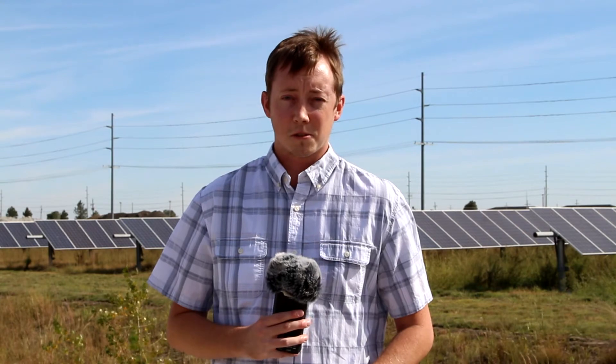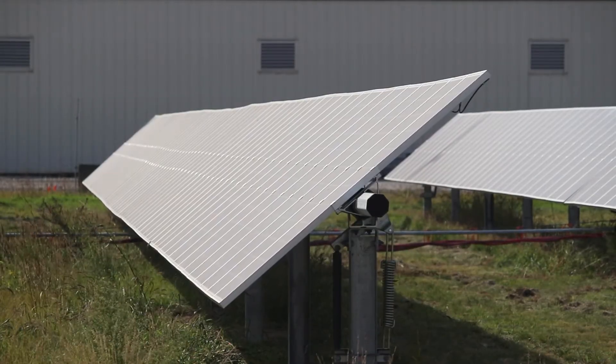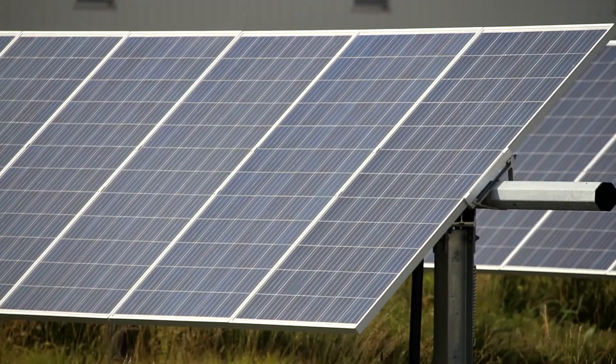The solar farm project is on schedule and should be completed by this November. Once completed, the field will look much like this community solar farm located in Fremont, Nebraska.